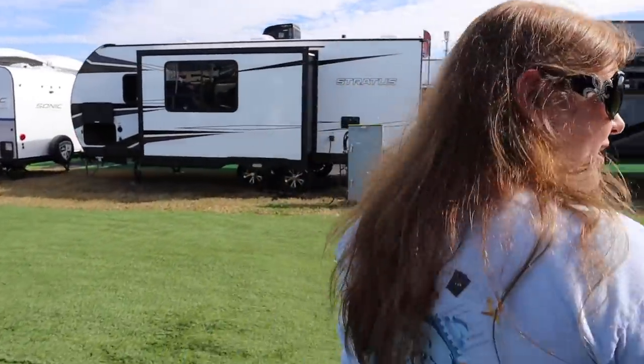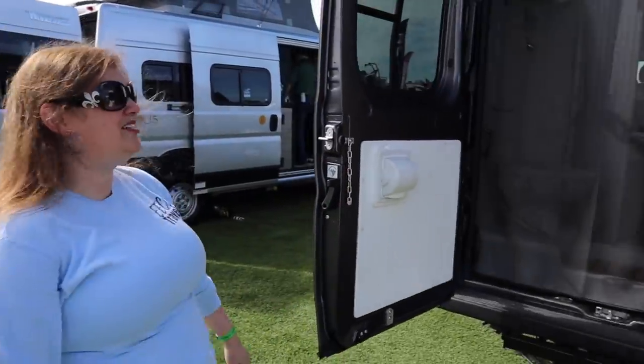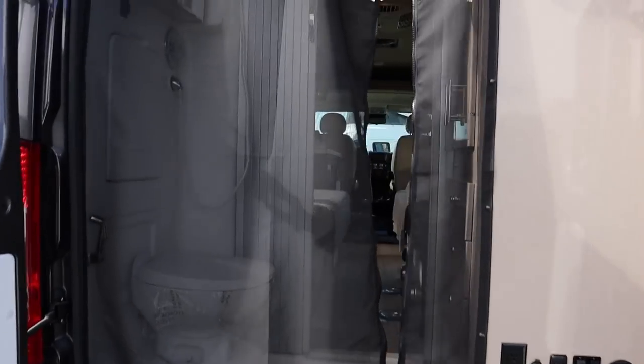I just heard a salesman say that the Winnebago Travato is the number one selling Class B, and I see why. It's the functionality of it — it's definitely our favorite. Come look back here from the back: you've got storage back here. I just really like this one.